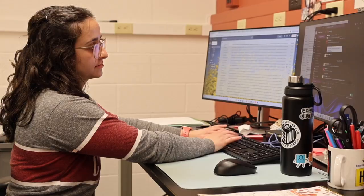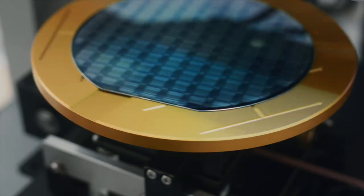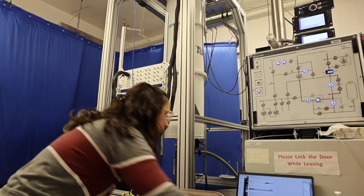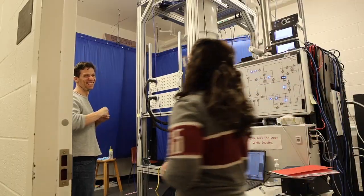If we can make those quantum computers more efficient, it can lead towards faster discoveries in areas like drug discovery, material science, or artificial intelligence. Quantum computers can do really powerful computations that are impossible for classical computers, so making those computers more efficient can lead towards discoveries that wouldn't otherwise be possible.